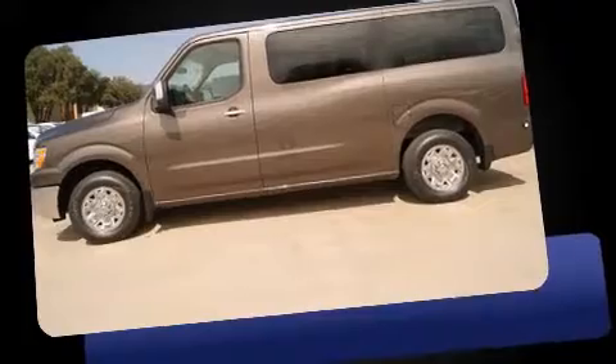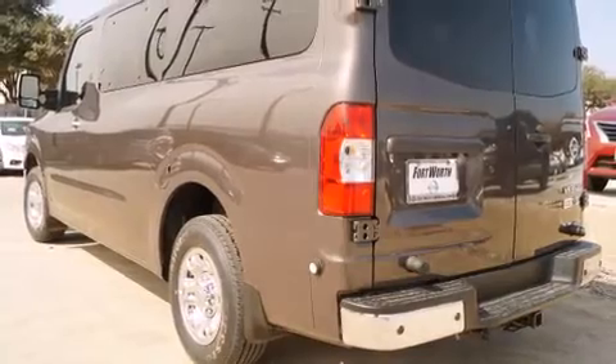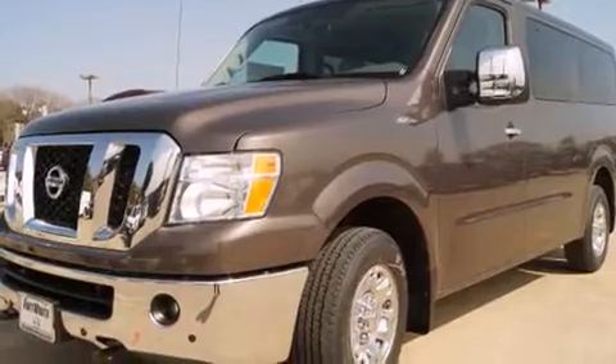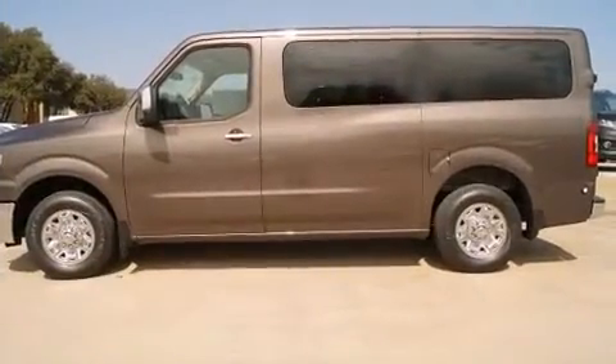All of the premium features expected of a Nissan are offered, including variably intermittent wipers, an automatic dimming rear-view mirror, heated seats, a trailer hitch, and one-touch window functionality. Features such as automatic climate control and leather upholstery prove that economical transportation does not need to be sparsely equipped.